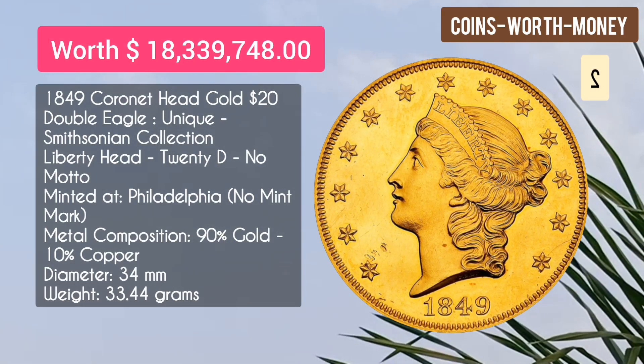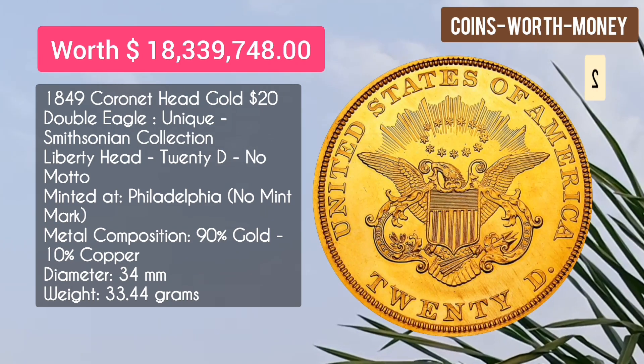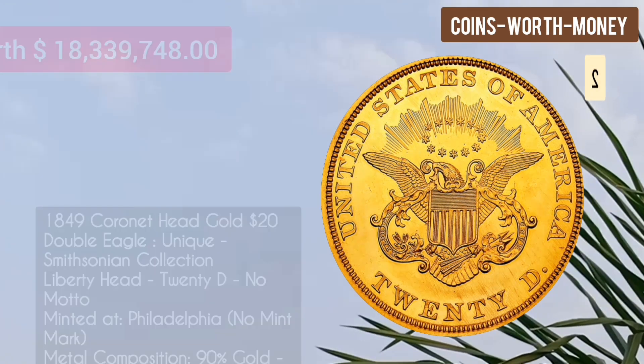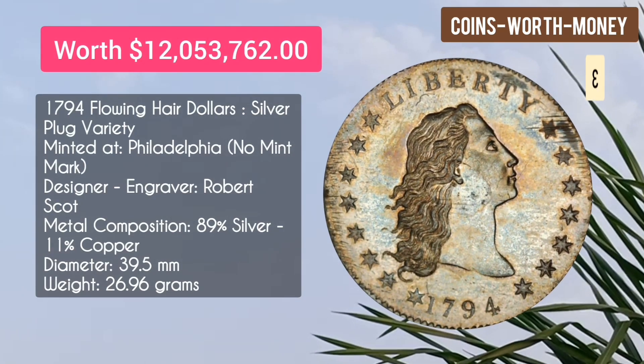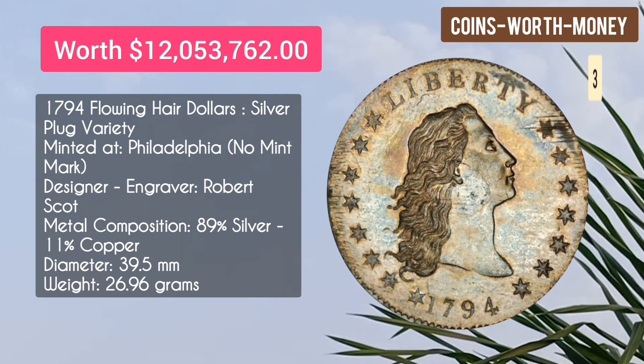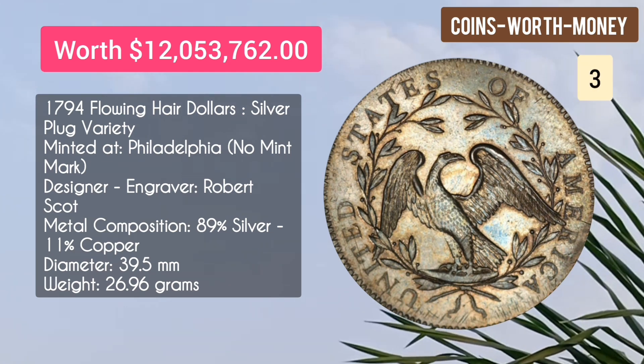Number two: the 1849 Coronet Head Gold $20 Double Eagle — unique, Smithsonian collection, Liberty Head $20, no motto. It is worth $18.3 million dollars. Number three: the 1794 Flowing Hair Dollar, silver plug variety, minted at Philadelphia with no mint mark, engraver Robert Scott.